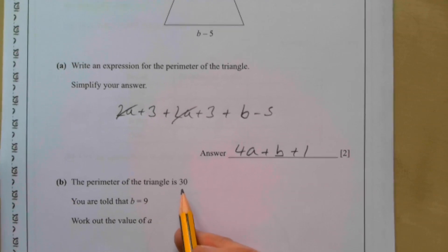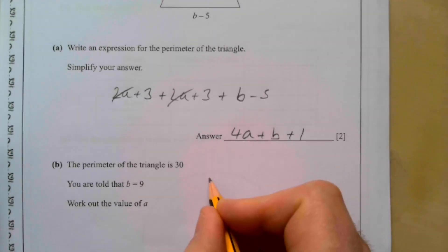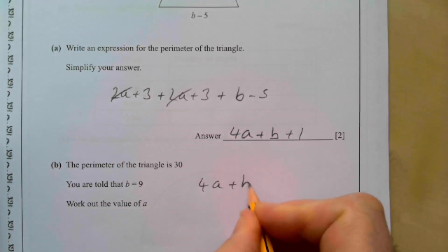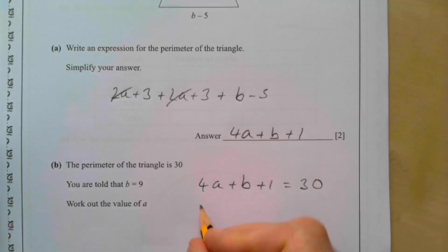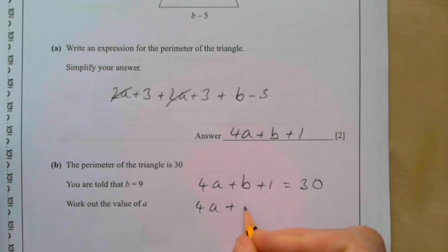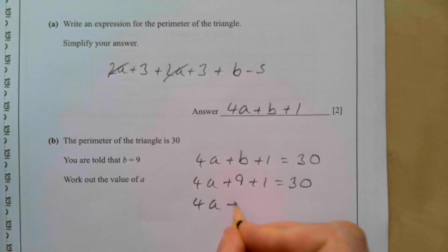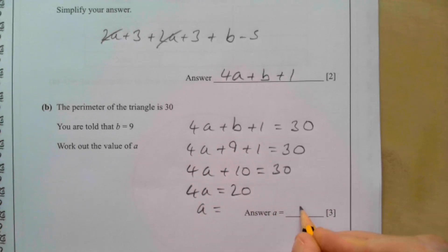The perimeter of the triangle is 30 and b is 9. That means 4a + b + 1 = 30. Substituting b = 9: 4a + 9 + 1 = 30, so 4a + 10 = 30. That gives 4a = 20, and therefore a = 5.